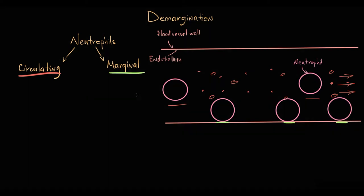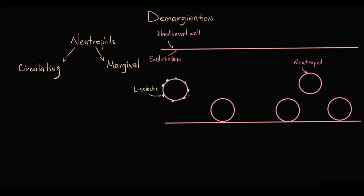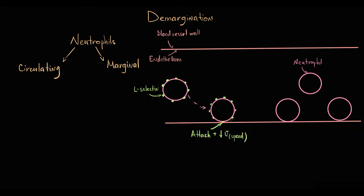This marginal neutrophil movement is possible because both bands and segmented forms of neutrophils have on their surface specific adhesion molecules called L-selectins. We can imagine L-selectins as a glue, because when neutrophils in the blood vessel come in contact with endothelium, neutrophils are able to attach to the endothelium exactly by L-selectins. Neutrophils that are attached to the endothelium form this marginal compartment.